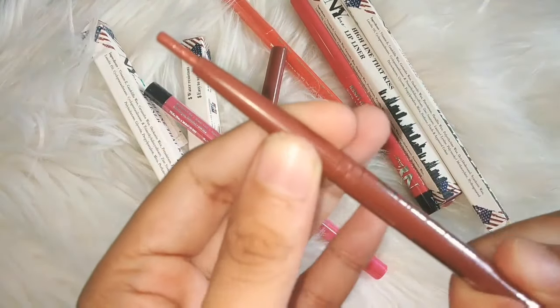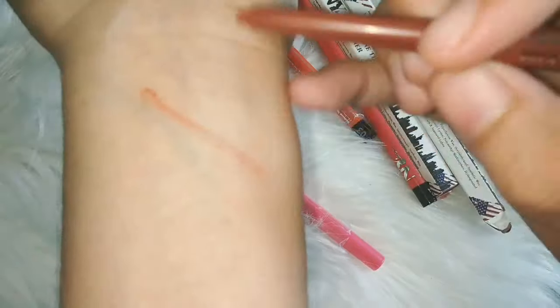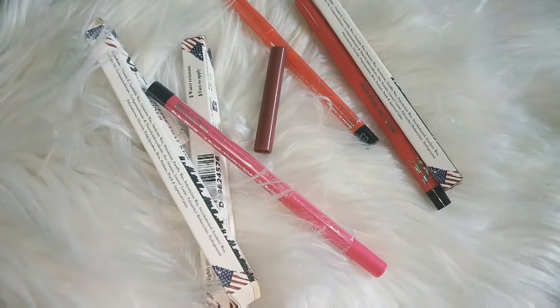This is a twist-up rolling pencil, not a sharpenable pencil. Here we will check the consistency of the product. It is a light color — the color payoff is not so intense, and I don't like it very much. The product claims it is long lasting and smudge resistant, but here we have a little smudge. So that was a false claim — this is not smudge proof.